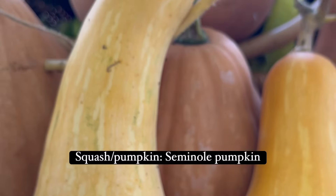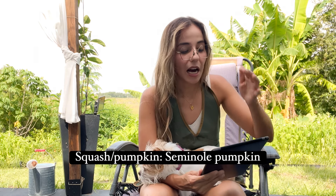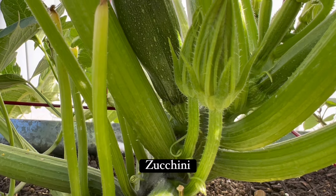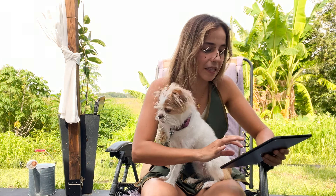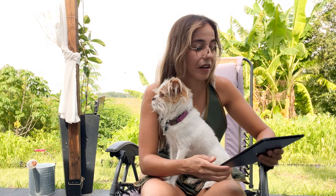Butternut squash and squashes in general — now is a great time to start them. You can do Florida-adapted squash and most hybrid varieties of zucchini right now. I recommend hybrids for zucchini because they're very prone to powdery mildew, which is a fungal disease that looks like a white powder on the leaves. Most cucurbits are prone to powdery mildew, so that's why I recommend a hybrid variety.